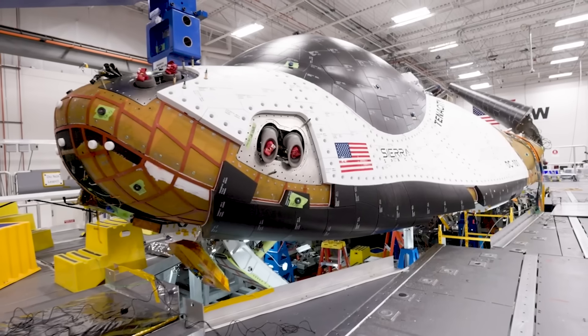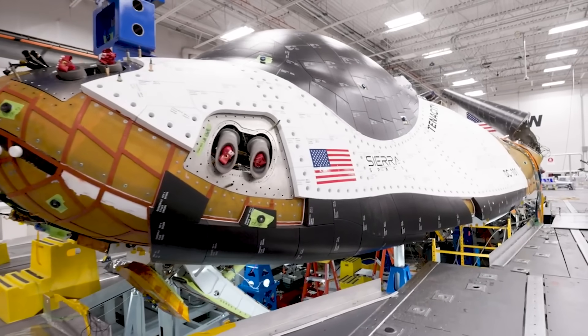After decades of development and testing, the first Dream Chaser test article is complete and preparing for its maiden flight.